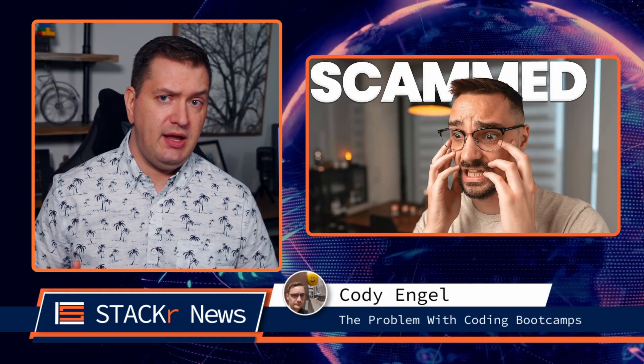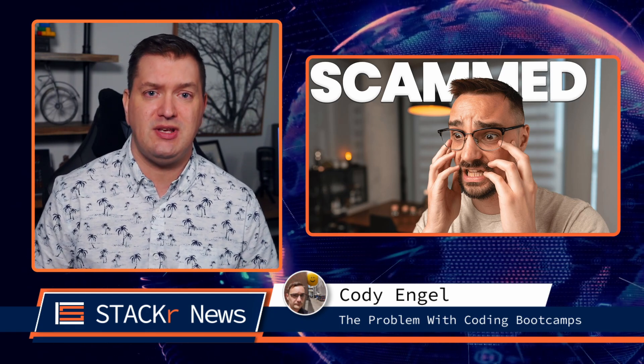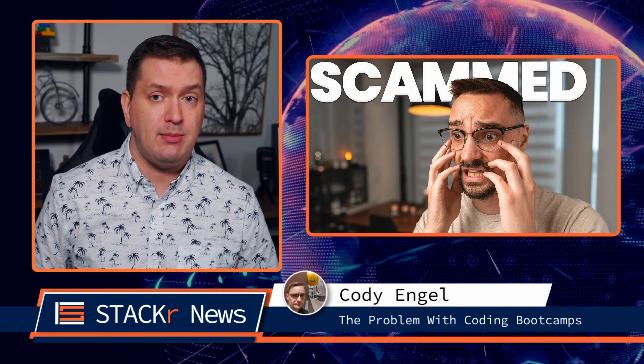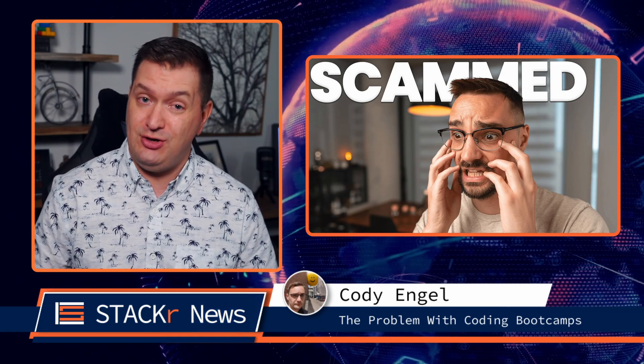Here are last week's videos in no particular order. Are you thinking about joining a coding bootcamp? Make sure that you watch this video from Cody Engel before you decide so that you don't get scammed. There is absolutely nothing wrong with coding bootcamps, but they are not all the same, so be sure to do your research and use these tips from Cody to make a good choice.